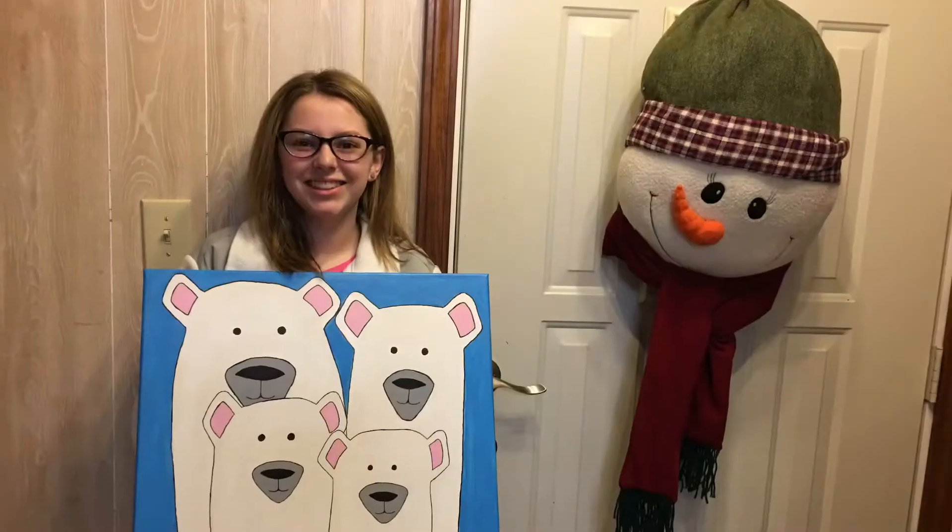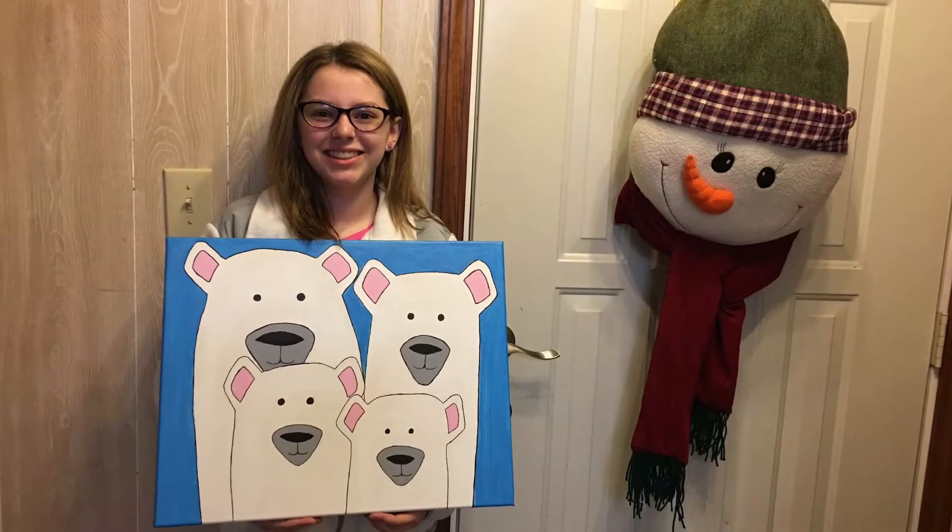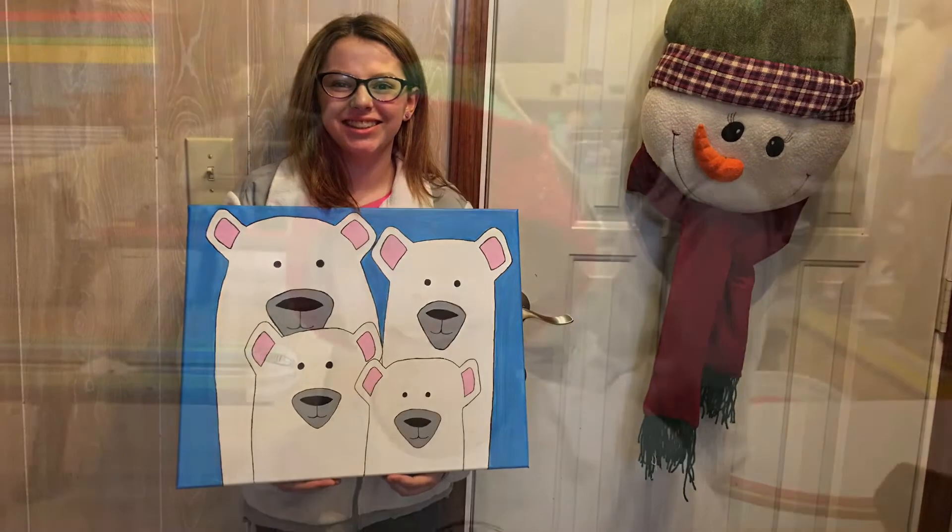We had an art event at the kids' school, and they both made some polar bear pictures. After that, we went bowling.